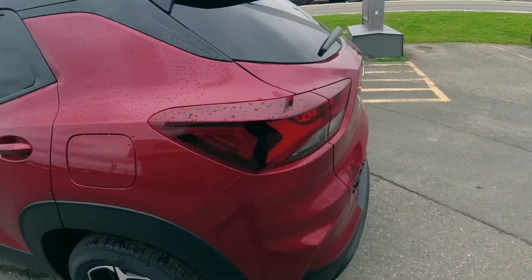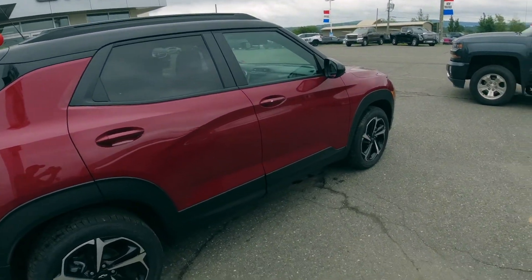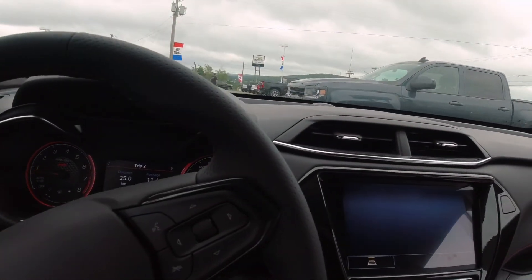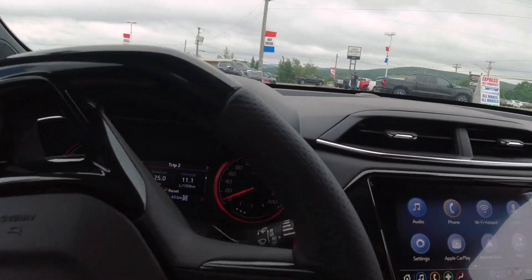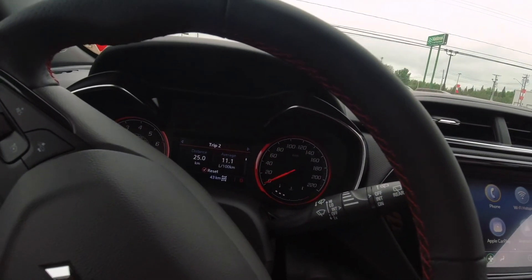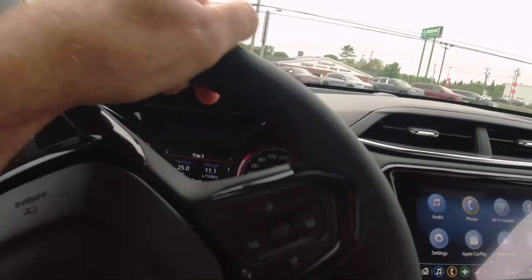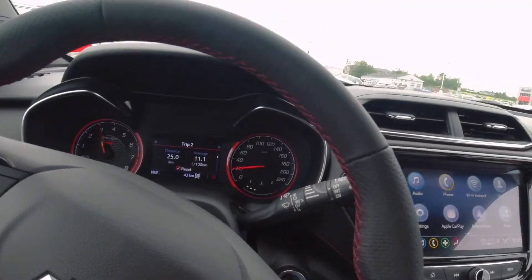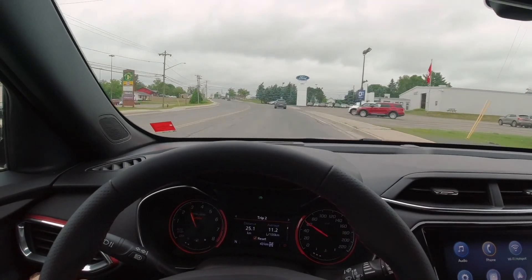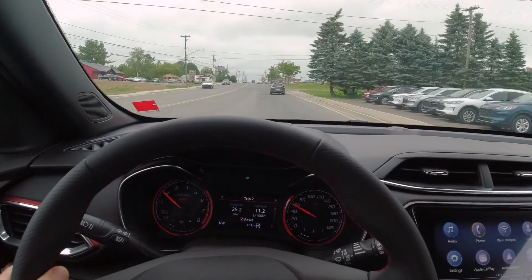Anyway, we're going to take this out on the road for a test drive. So far the ride is nice, not too bad.